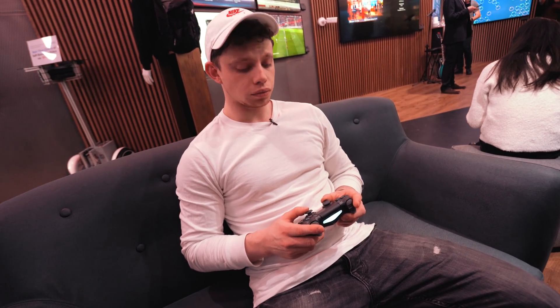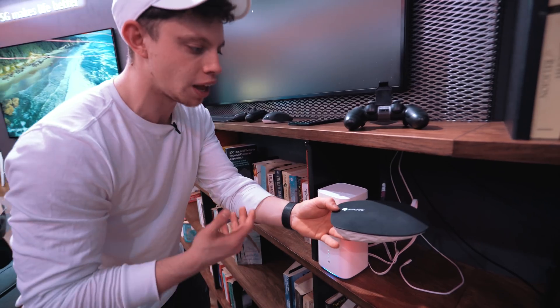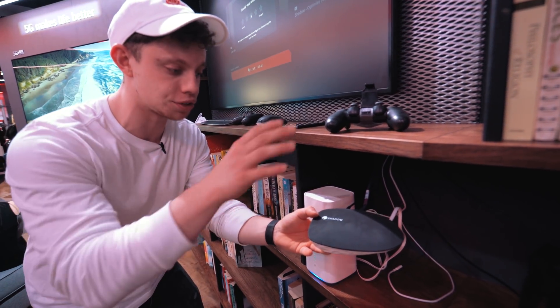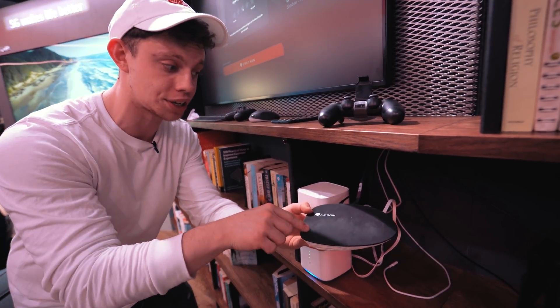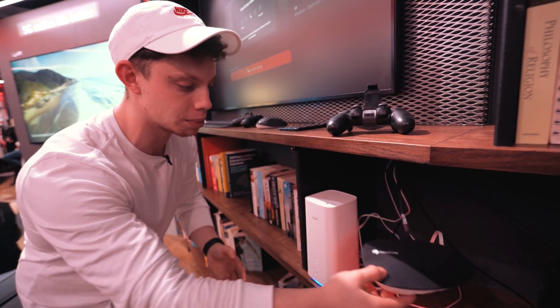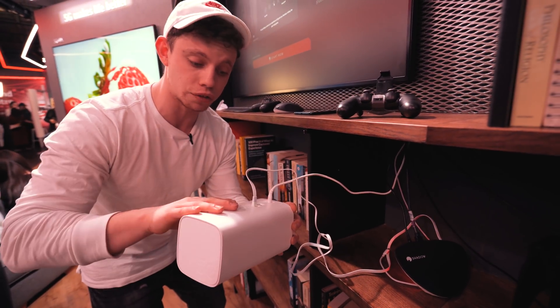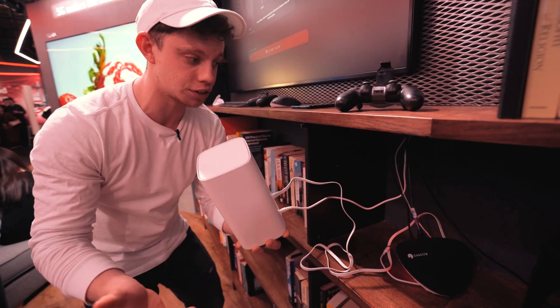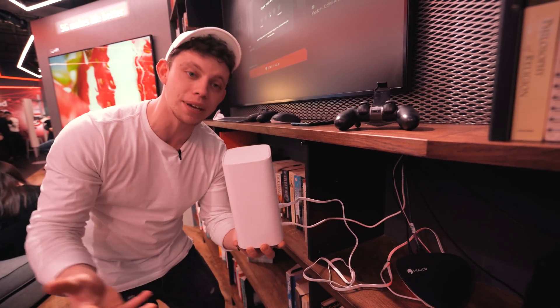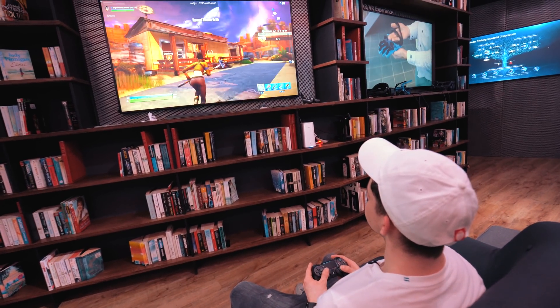We've got one of these Shadow computers here. If you don't know what Shadow are, I've done videos on them in the past — they're essentially a cloud computing company, so there's a computer running here but it's actually in the cloud, so you need an internet connection. This Shadow PC is actually connected to a 5G Huawei router, which has a 5G signal connected to the internet, so essentially we have a full-on gaming experience running over 5G. And it's fine.